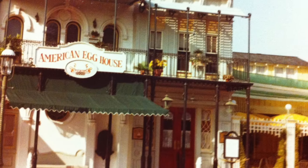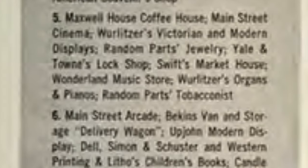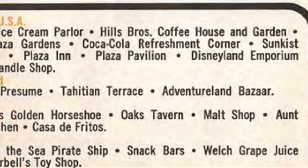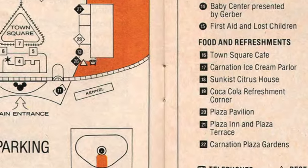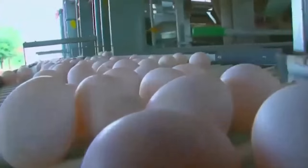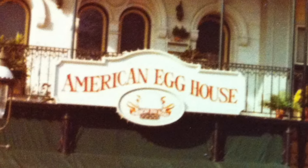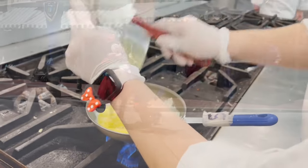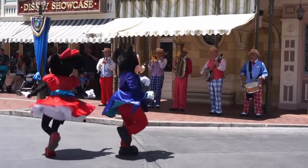On Main Street, upon entering Disneyland, the very first restaurant guests hungry for breakfast would encounter was located in Town Square. Although the restaurant was always focused on breakfast, it changed names and sponsors several times. It started as Maxwell House's Coffee House on December 1, 1955, then Hill's Brothers Coffee House in 1958, then without a sponsor in winter 1976 it became Town Square Cafe. In 1978, the American Egg Board became the sponsor and the name changed to American Egg House. Again without a sponsor, the restaurant reverted back to Town Square Cafe in 1983 and lasted until 1992. The space eventually reopened as additional retail space.